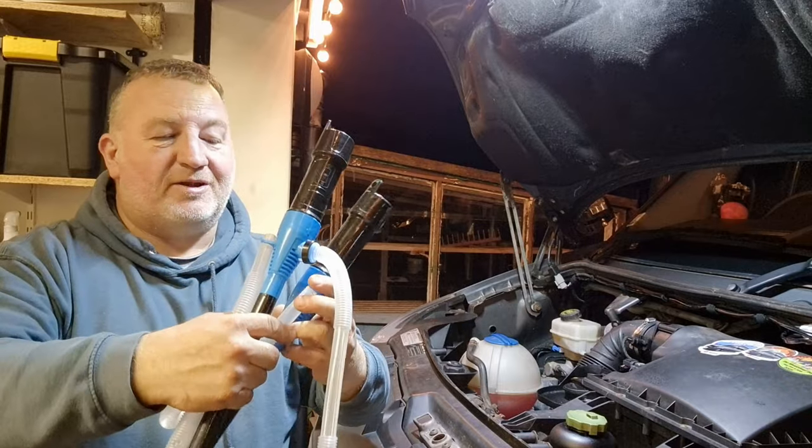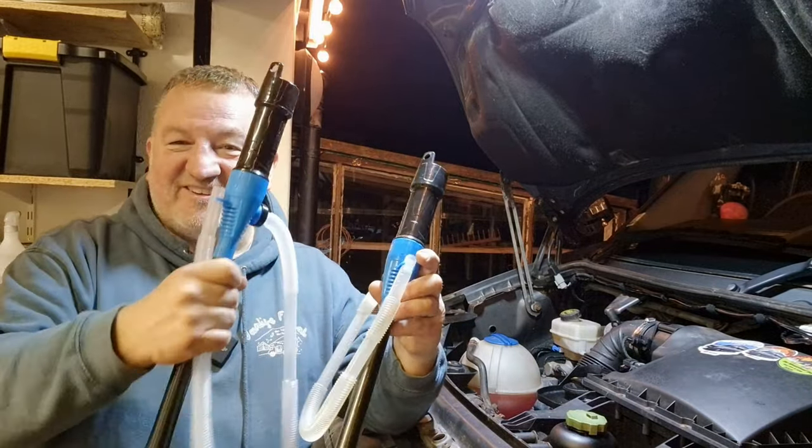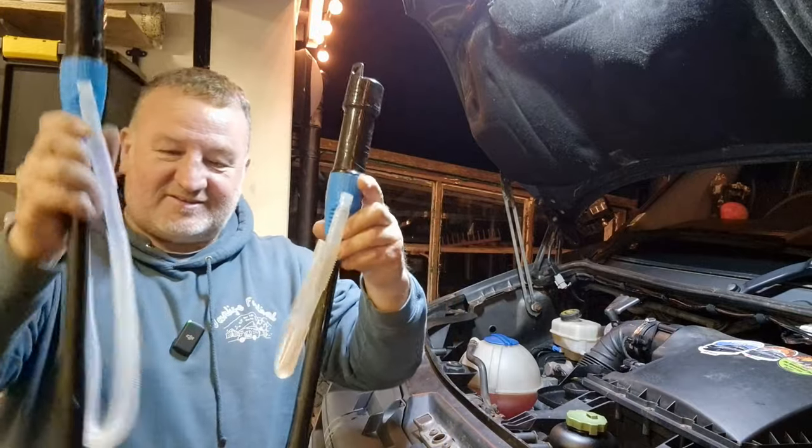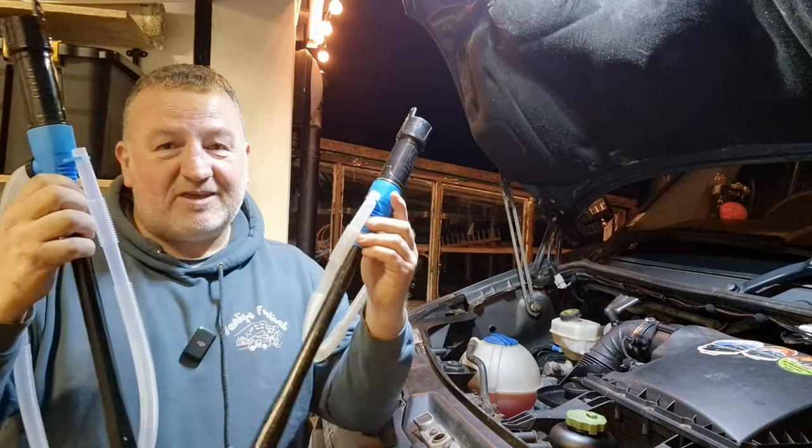This should have made my list at Christmas - I just had too many good things to show you. But this one has a slightly longer hose on it as well. For 15 quid, can't go wrong.